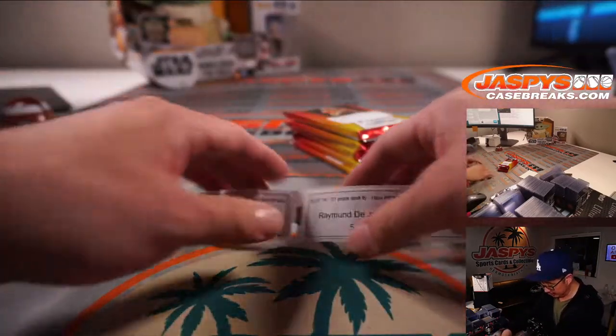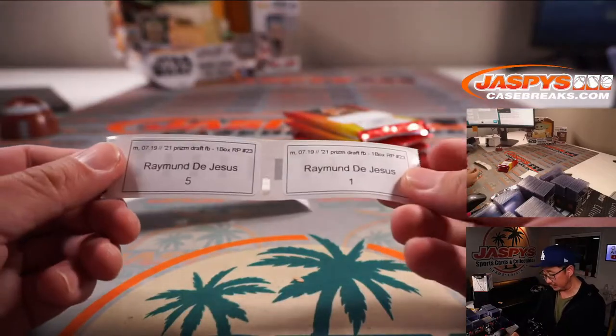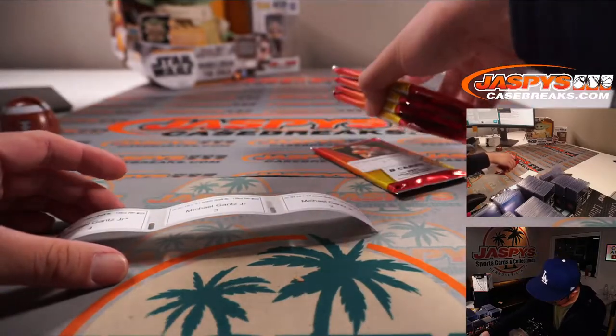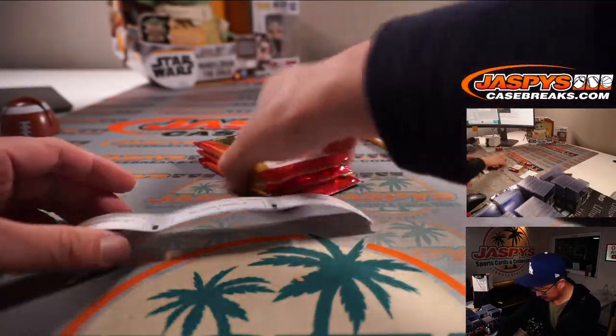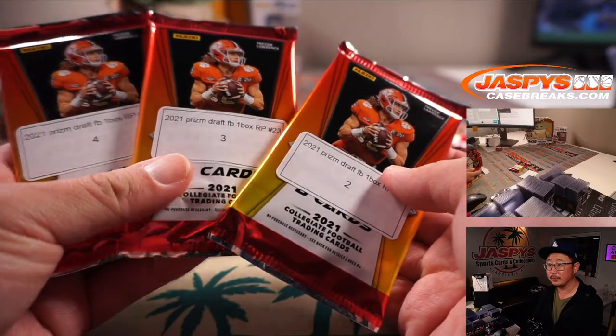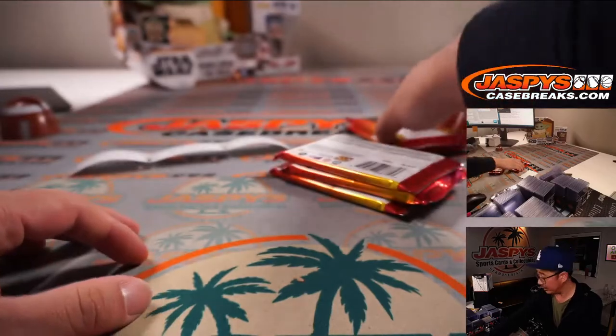Alright, so Michael, we'll do your few packs first, and last but not least Raymond, we'll get to you. Good luck. Packs four, three, and two — the middle packs. Good luck.